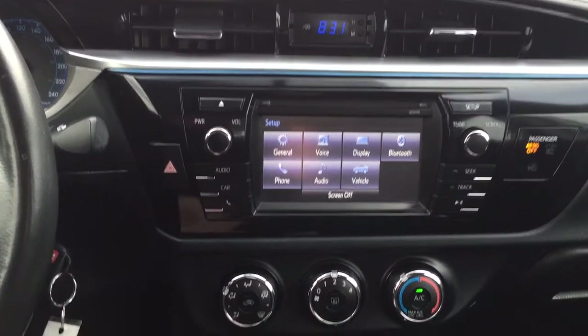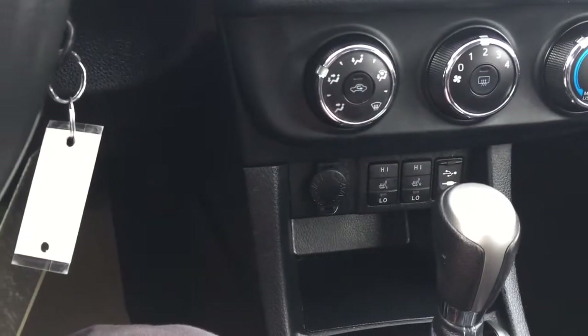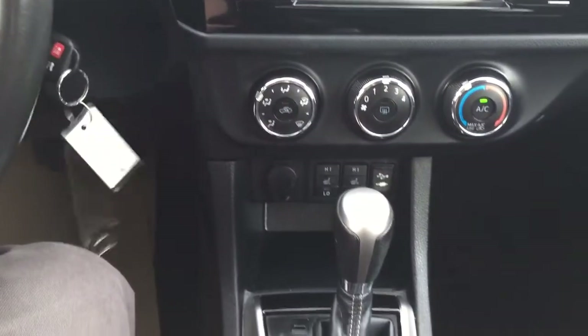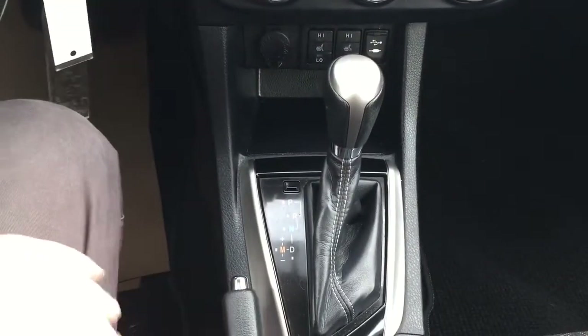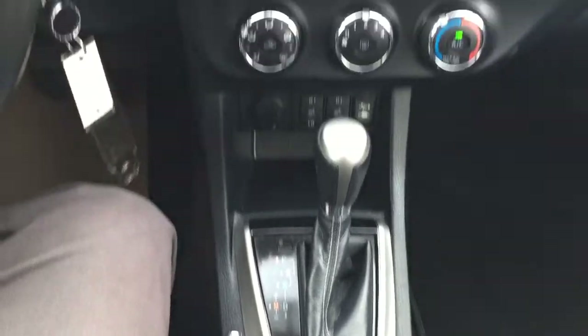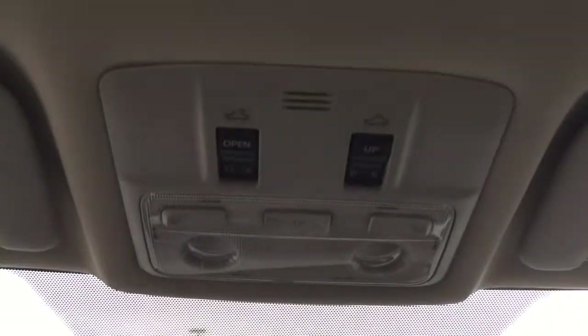You have your hazard lights and temperature control settings located down below, along with your power outlet, heated front seat controls for driver and passenger, USB and auxiliary input. It's mated to an automatic transmission with traction control on/off located below. At the top you'll find the open/close and tilt up and down controls for your power moonroof.